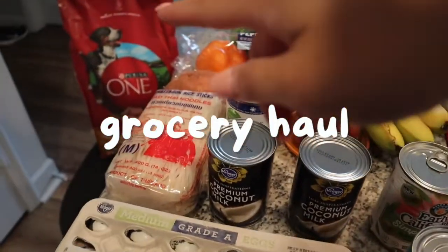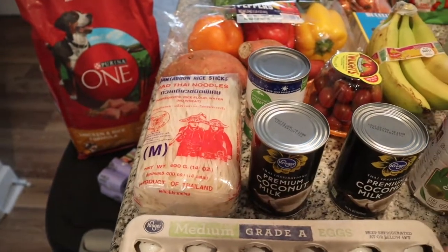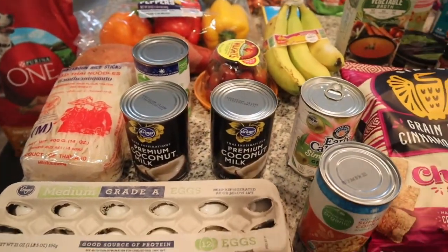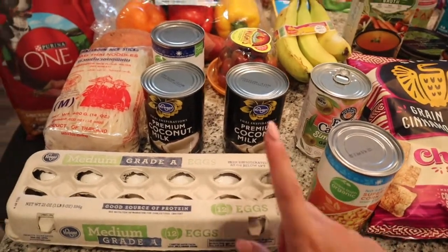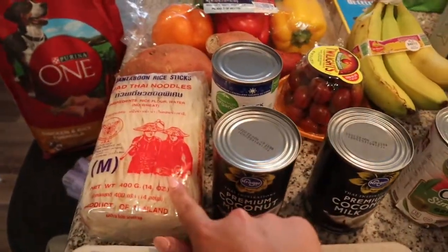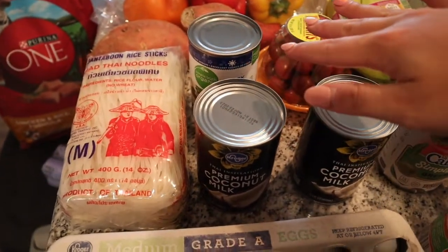Getting started, we did buy some stuff for Freddie — he got some new food and some waste bags. We also got some meat, but I went ahead and put that in the freezer: some hamburger meat and some mahi. We picked up some eggs and some rice noodles. I got two things of coconut milk — I'm going to be trying out a new recipe this week.